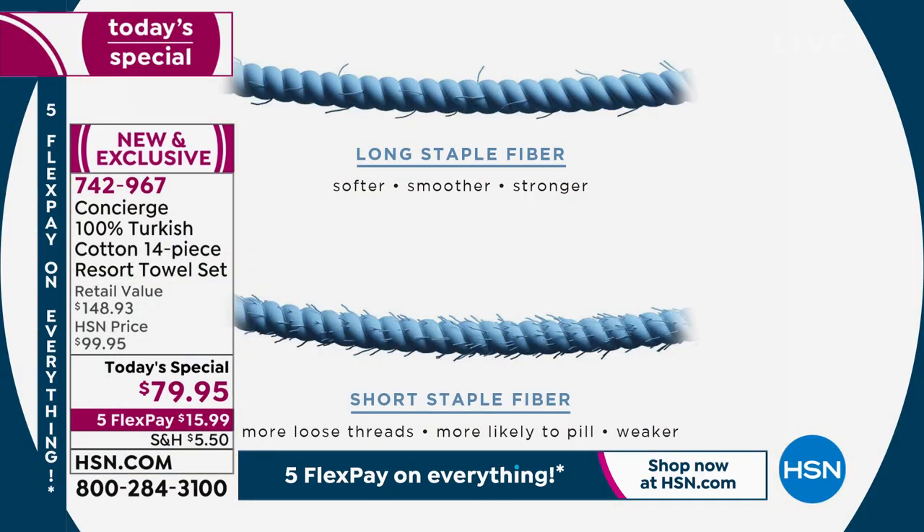Here's a visual showing the difference between a long-staple and a short-staple fiber. See all the little ragged edges on the short staple — that means it's going to pill, it's not as strong, not as soft, and it doesn't dry as quickly. The longer-staple fiber is softer, smoother, and stronger.